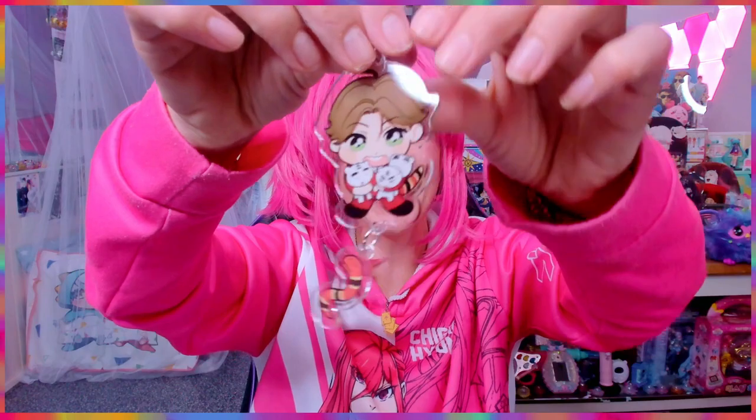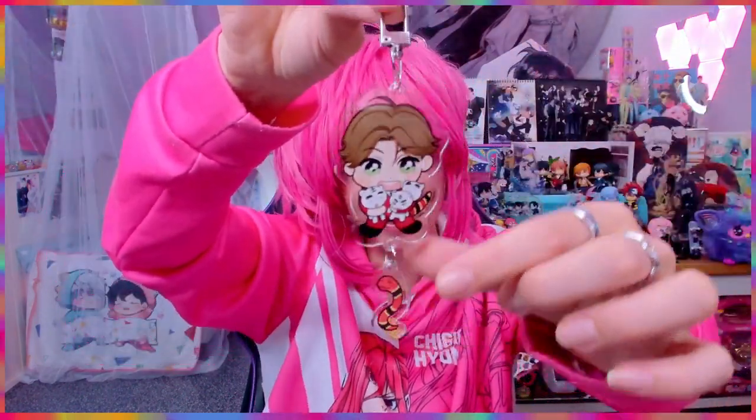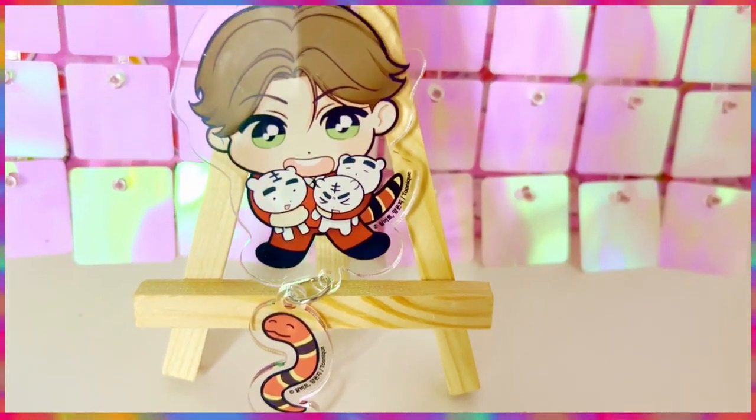Let's start with the main couple's keychains first. There we go — they're so adorable! Let me remove the plastic. Starting off with the main character, Coral Snake — oh my gosh! I love how many white snow tigers he's holding, and look at little Snake here, they're dangling. Oh my gosh, he's so cute. Look at his green eyes — I never noticed those green eyes because there was so much happening in the comic.